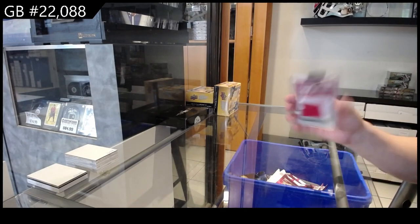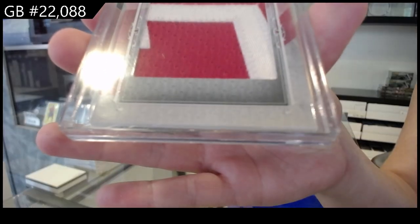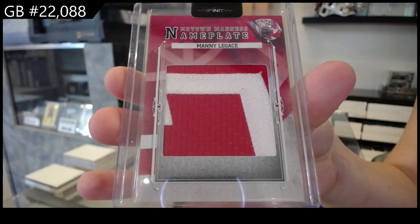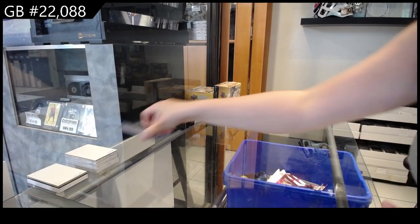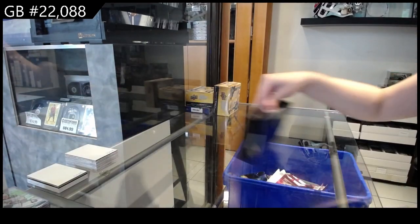We have a nameplate one of one of Manny Legace — Legacy one of one Motown Madness nameplate. Box two.